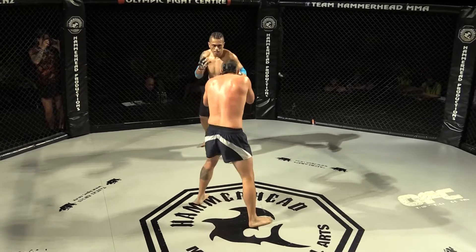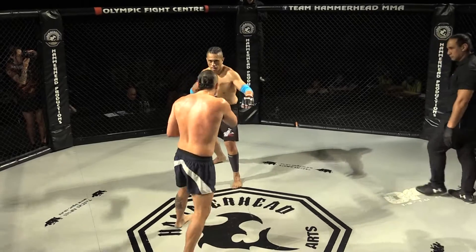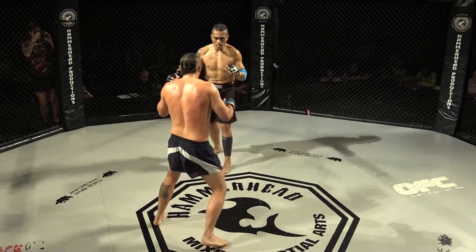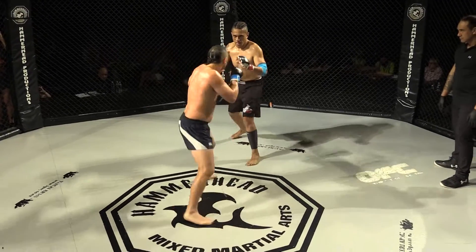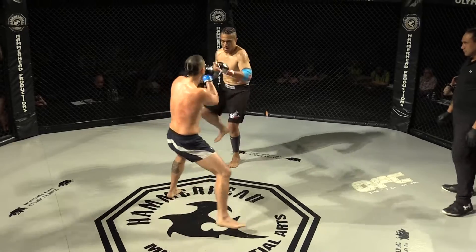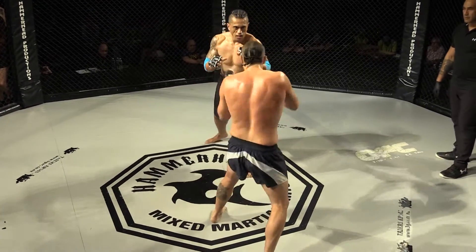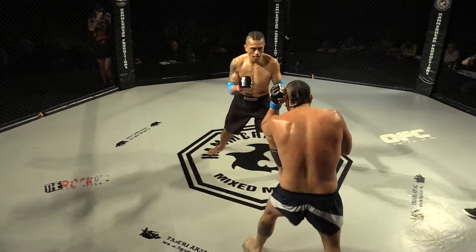There'd be some good chat between the rounds from both corners — this worked, try this, do that, don't do this again. So if you're in Motu's corner, you'd be telling him to start working more takedowns. Definitely check the kick and step in and throw that right hand. If he gets close, you know you're going to get the takedown. He's winding up with that right hand there.